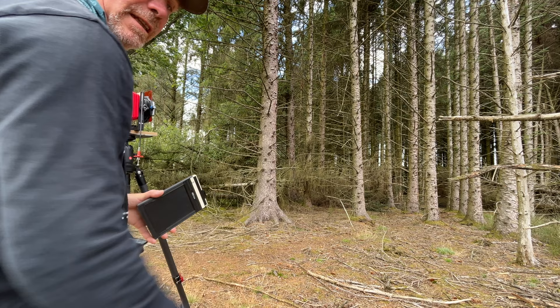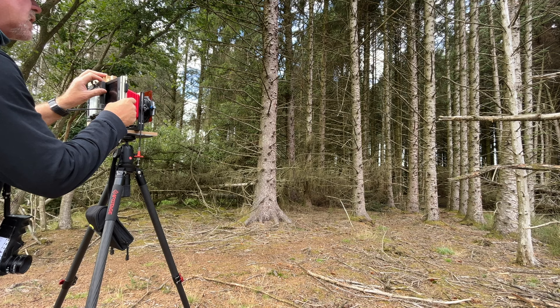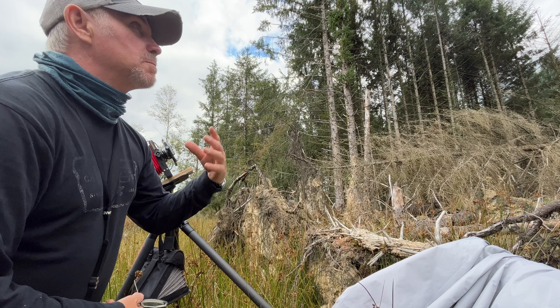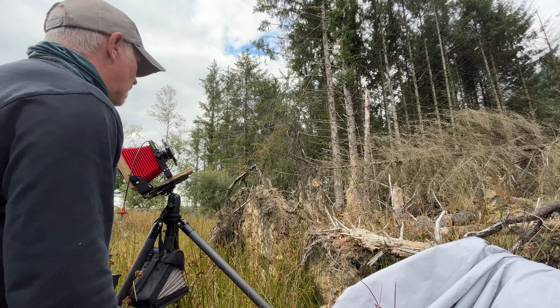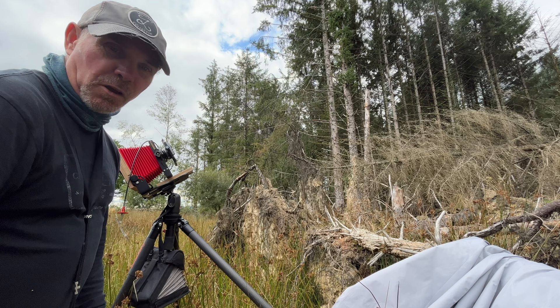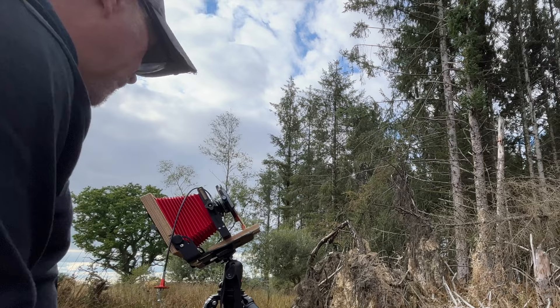I'm kind of done for really — the cloud bank is just building all the time. I'm going to take what I can get now. This is HP5, f22, half a second. I've set this one up just pointing up at the trees, trying to make as minimal an image from as cluttered an environment as I can. I want to get some drama out of the photo, so I'm going to stick an orange filter on to boost it a little bit. I'm not into low contrast images — not today.